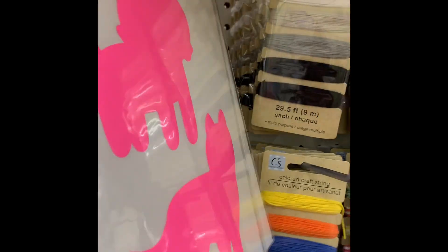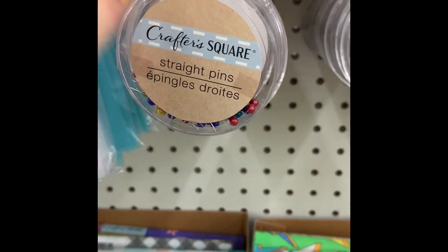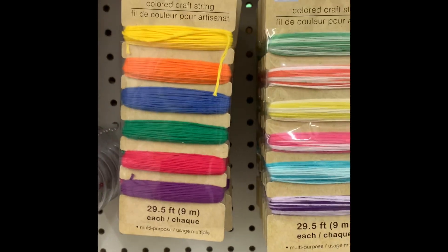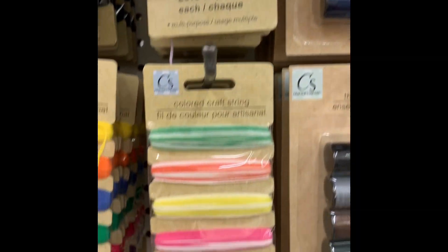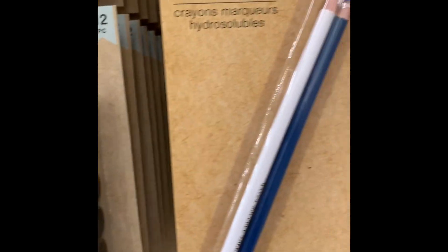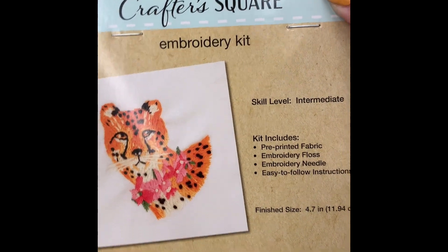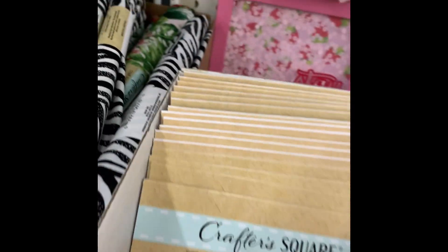I also found these new iron-on stickers or transfers — I found the pink and the orange at my store, and I believe there's also a blue. They also had straight pins, which was something I hadn't seen yet. There's a new craft string in four different colors and you get five colors in each pack. They had new thread kits, water marking pencils, and the soft measuring tape, which I think is really neat for crafters — great for measuring your shirts or fabric.